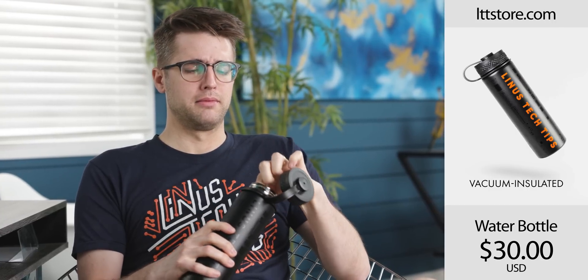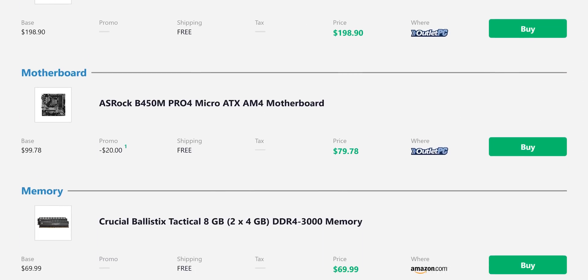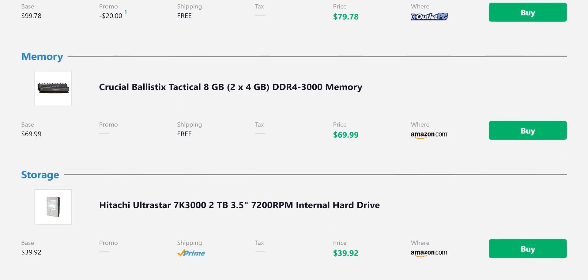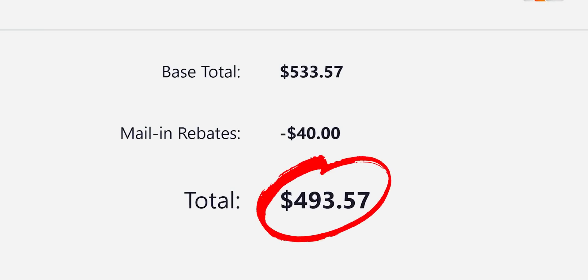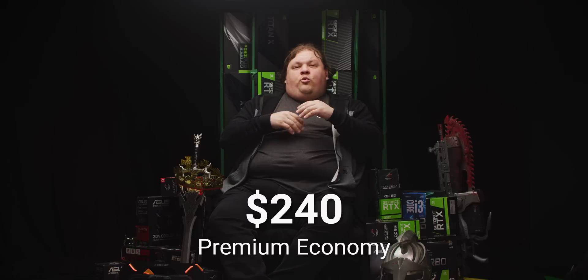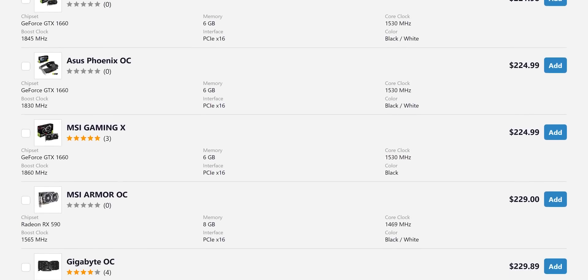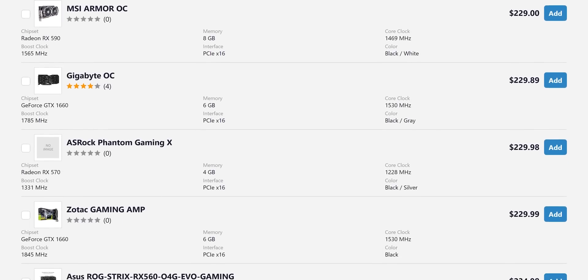Of course, this does depend on availability in your region. Now, let's say it's your birthday and you found some money inside that shiny new Linus Tech Tips insulated water bottle your aunt got you from LTTstore.com. All of a sudden, you've got a $750 budget. Assuming you're building a Ryzen 5 3600-based system or something similar, you've got about $240 to play with. If you're looking at new in-box cards, your choices boil down to the RX 590 and GTX 1660 non-Ti.